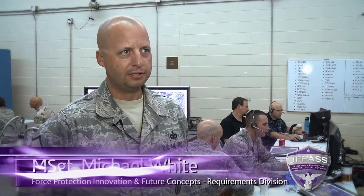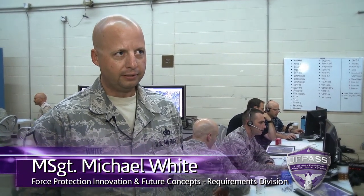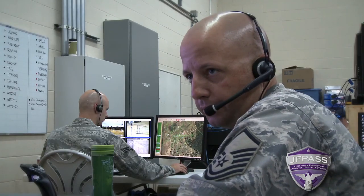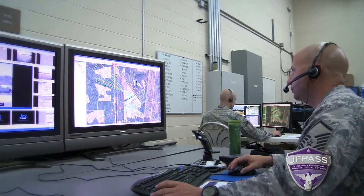My name is Master Sergeant, E-7 Michael White. I'm stationed at Lackland Air Force Base at the Air Force Security Forces Center. I'm the manager of Force Protection Innovations and Future Concepts out of the Requirements Division of that unit. JF Pass absolutely reduces the burden. It integrates all of those things together and enables you to control them all from one common operating picture, and that reduces the time for the operator. It reduces a manpower footprint because one or two operators can now do the jobs of an entire tactical operations center, for intents and purposes.